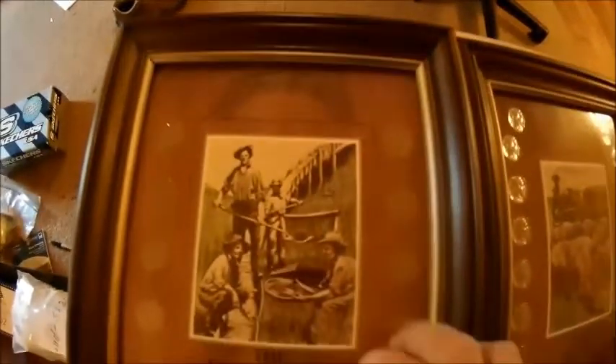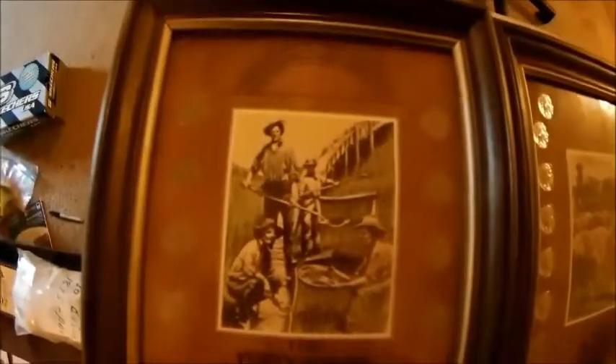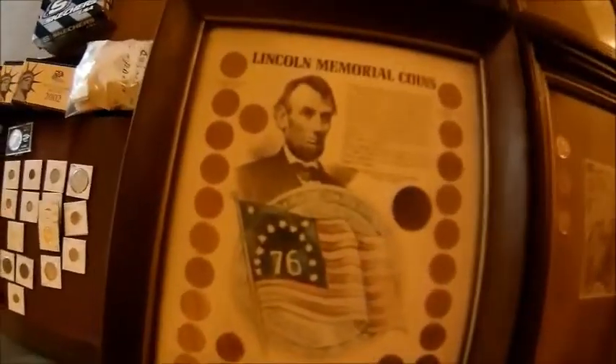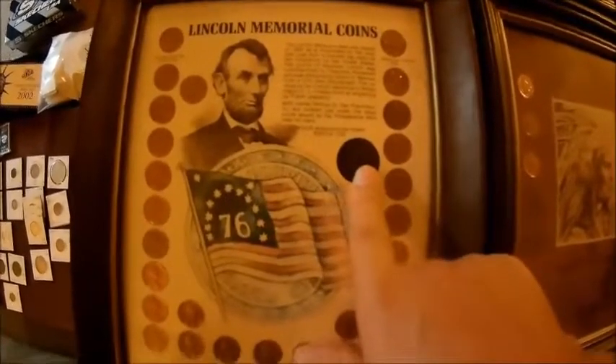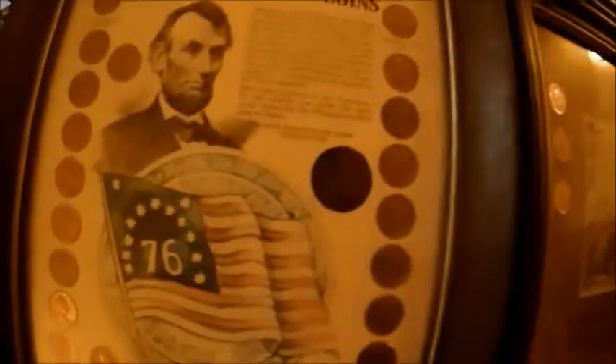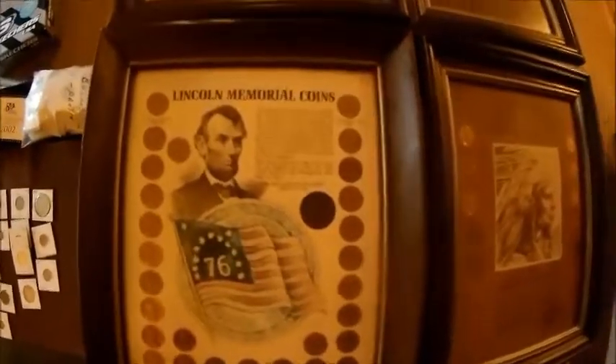First off, these are blasted - they are not glass, so you don't have to worry about them breaking. And these are wooden frames. You got this one that is the V-nickels - these are all actual V-nickels in this frame. Then you got this one that is the buffaloes - all buffalo nickels. This one is all Indians. And then this one is a collection of Lincoln cents and a reproduction of the colonial Washington cent from 1783. That is not the real one, it is a copy - a reproduction. So don't get too excited.